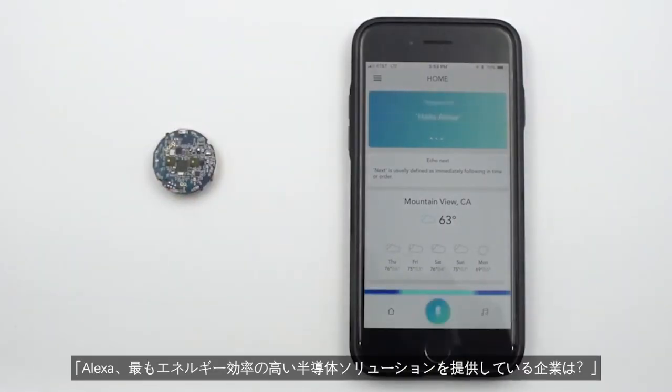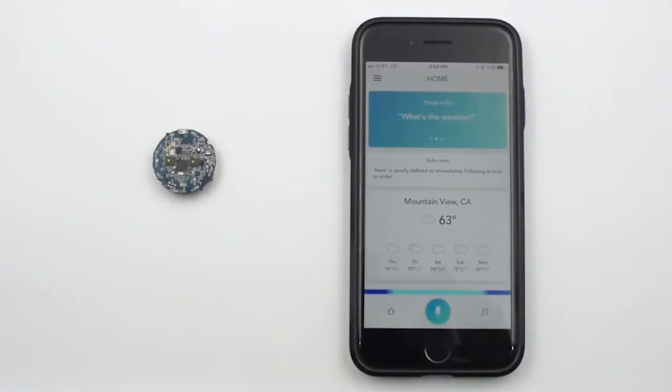Alexa, what company provides the most energy-efficient semiconductor solutions? AmbiCmicro.